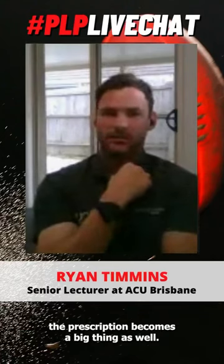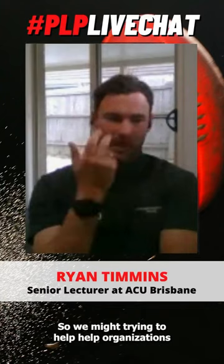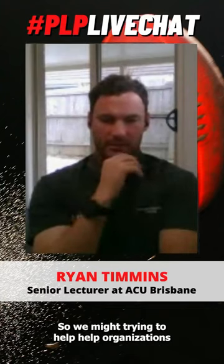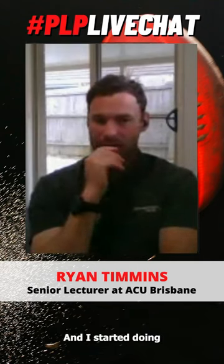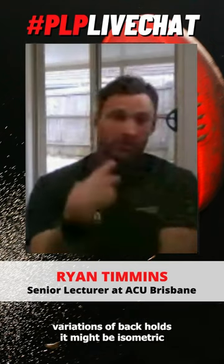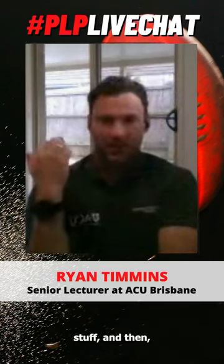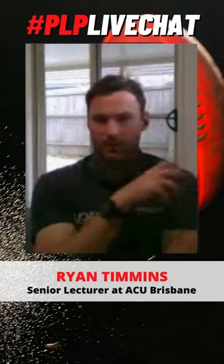Yes, again, you're looking at it — the prescription becomes a big thing as well. So you're trying to help organizations and individuals, and they might say 'here's the program for the last couple of months.' They say they're doing hamstring exercises, but it might be variations of Nordic curls, it might be isometric stuff, and then maybe tickling some eccentric work a little bit.